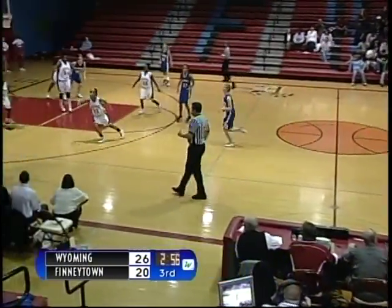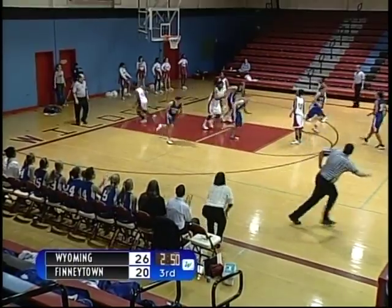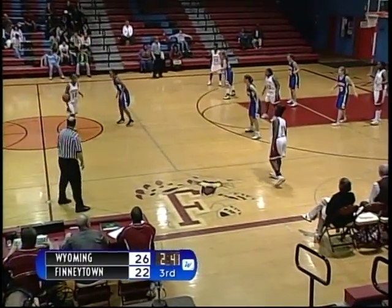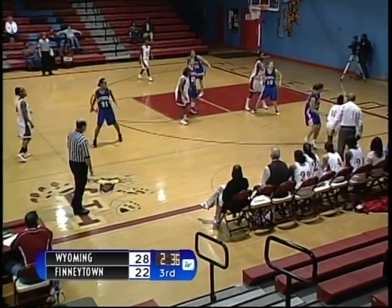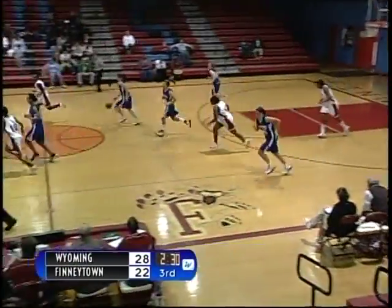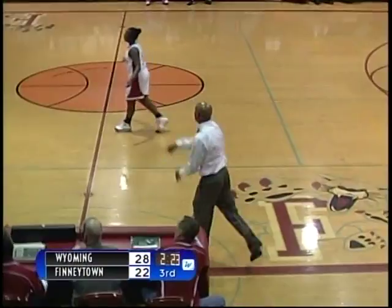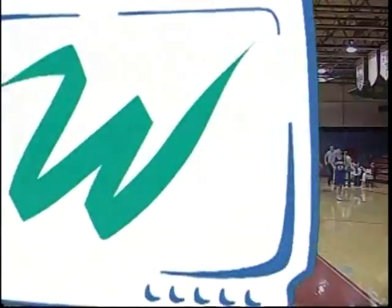Wildcats down by four. Wyoming with the pass over to the right side — shot is up by number 21, Haley Schlaeger, and it is good. Finneytown pushes the ball back up the court. Number 12, Lila Colvin sets the offense, looking to go inside to number 44, Inez Stewart. Pass by Leah Phillips is deflected — stolen by Wyoming. Number 42 drives to the basket — shot is up, no good. Coach Crawford is angry about a no-call on Sudie Graham's drive.